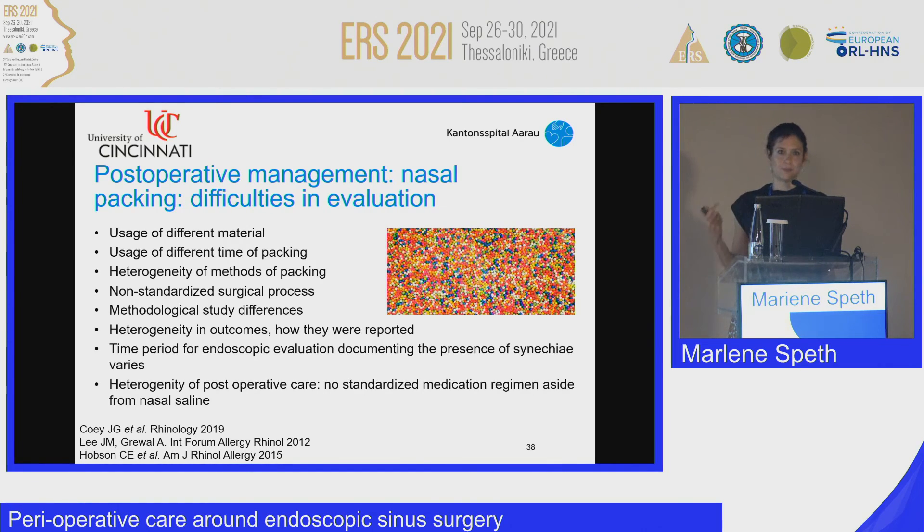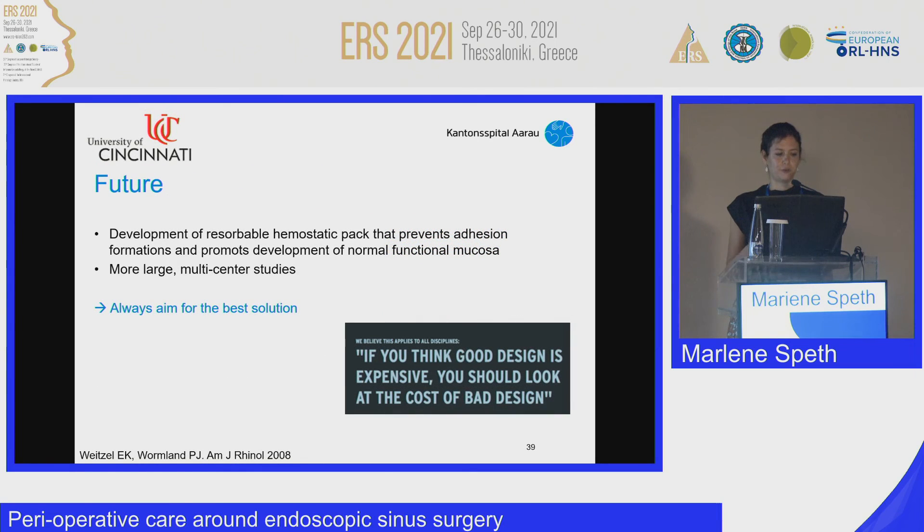For the future, one might wish for the development of resorbable hemostatic packs that prevent adhesions and promote the development of normal, functional mucosa — since healing takes a long time — and of course, more large multicenter studies that are less heterogeneous.